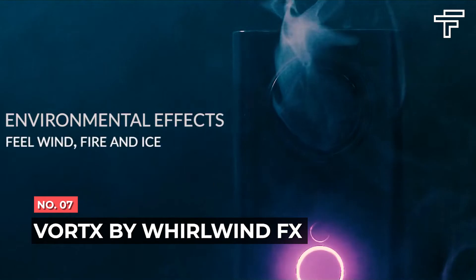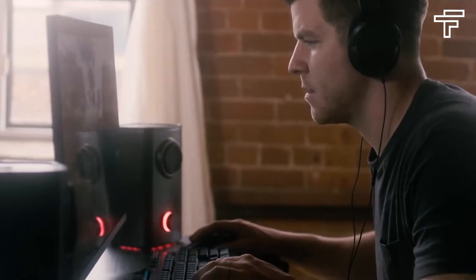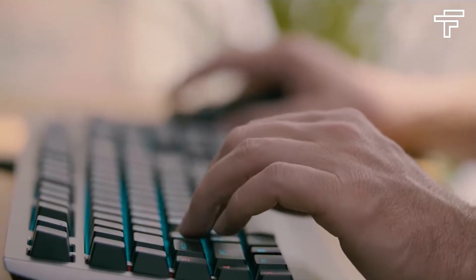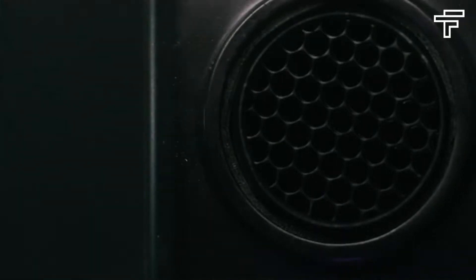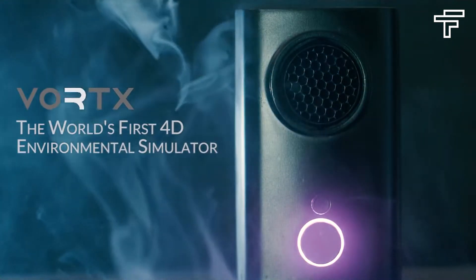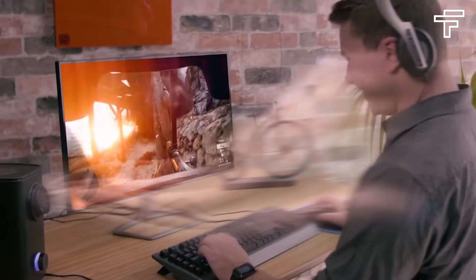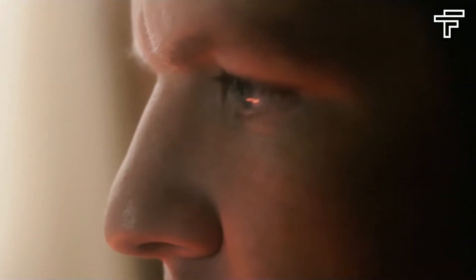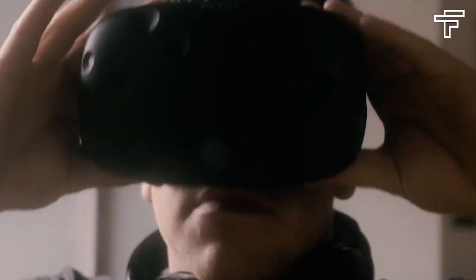Number 7: VORT-X by WorldwindFX. WorldwindFX is the maker of VORT-X, the world's first environmental simulator for the PC. Founded in 2017, WorldwindFX's mission is to develop a fully immersive experience that adds a level of presence and depth going beyond the boundaries of sight and sound. The thrill of the sensation will unlock a new way to feel a game, watch a video, and experience digital media. Named Best Gaming Product finalist by Engadget at CES 2018, VORT-X officially launched in September 2018 in North America.